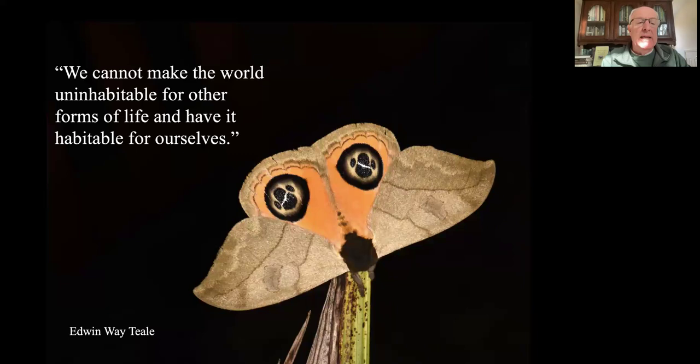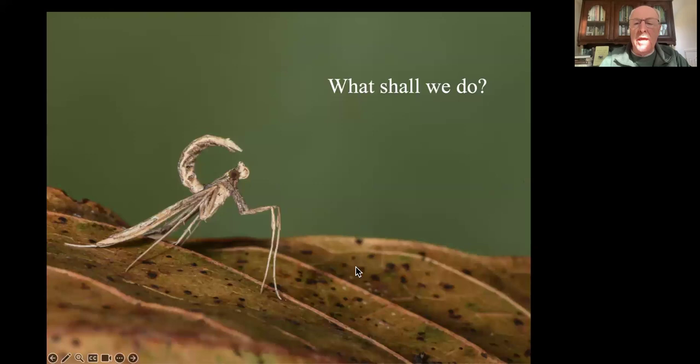Edwin White Teal said it best decades ago: 'We simply cannot make the world uninhabitable for other forms of life and have it remain habitable for ourselves.' It's so true. So what should we do?